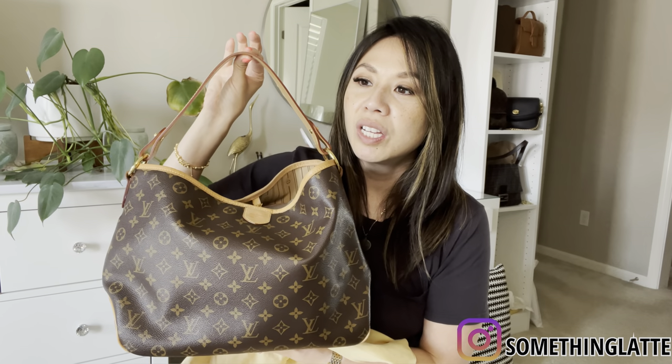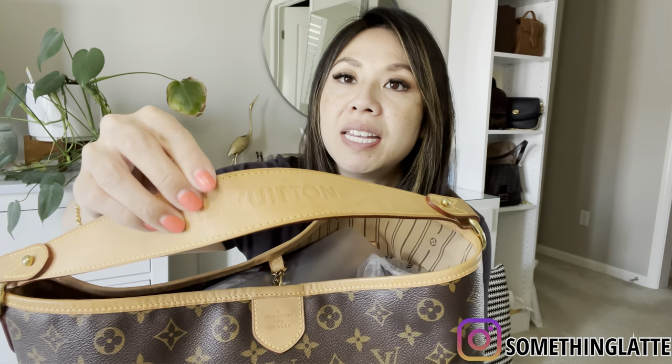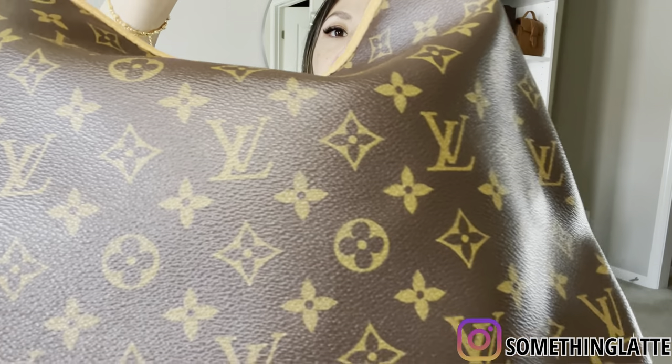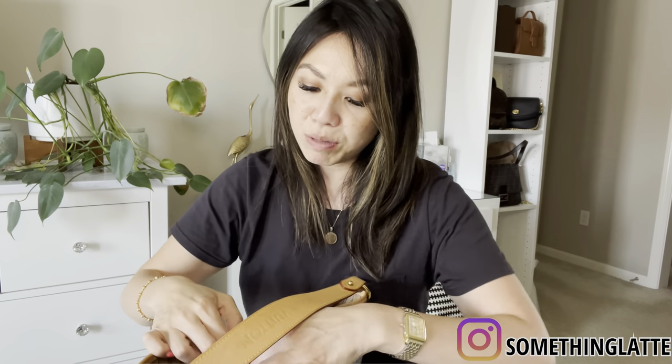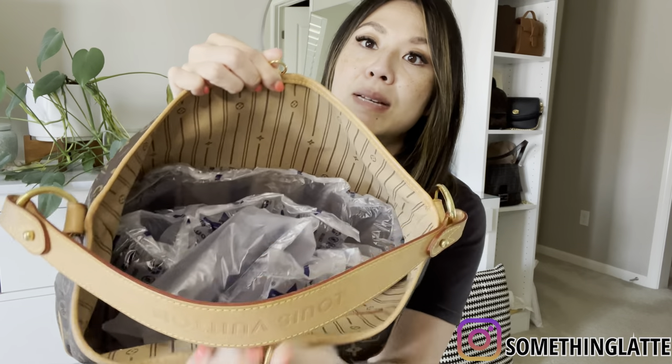First bag comes with this dust bag right here. It is the Louis Vuitton — I can't remember the name, I'll drop everything below — but you guys can see this one's been in my collection for a while and I really never use it that much. For the age of this bag, the patina on the vachetta is actually perfect — it's like this nice honey, light honey color. There's absolutely nothing wrong; the canvas looks amazing, the bottom is basically brand new. I always store my bags stuffed so they don't lose their shape — I use airbags and everything.